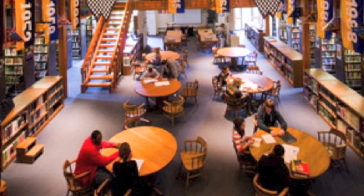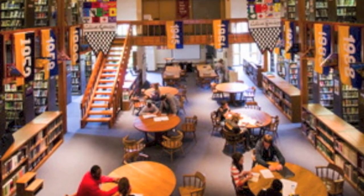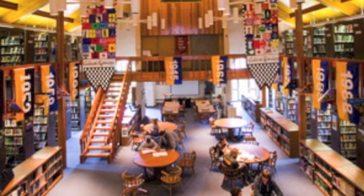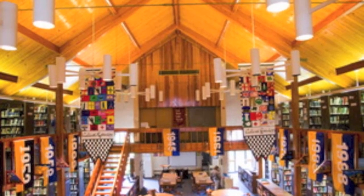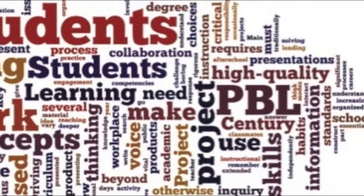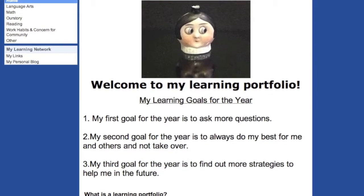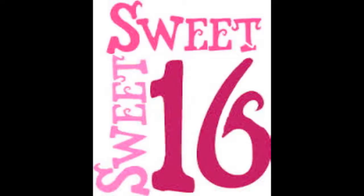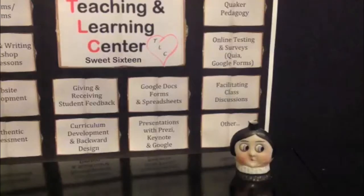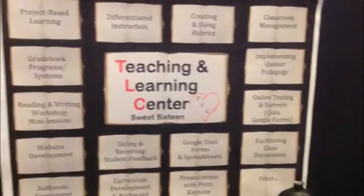Penn Charter's Teaching and Learning Center, located on the second floor in the Gummery Library, is where you can go to learn what you want to advance your professional practice. Whether you're looking to learn more about project-based learning, website development, creating and using rubrics, or one of the other Sweet 16 offerings, we're here to provide you with the TLC you need.